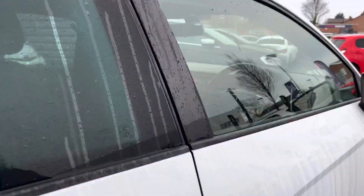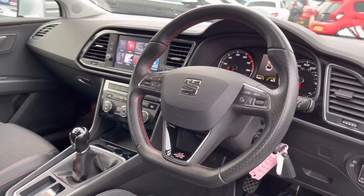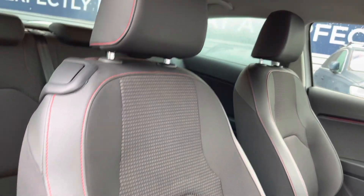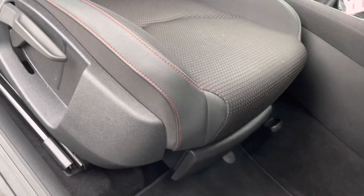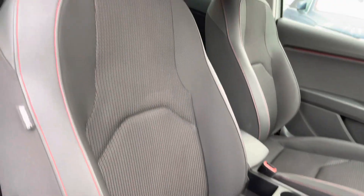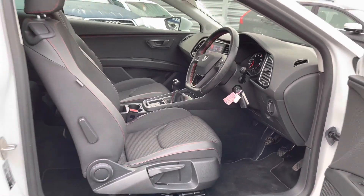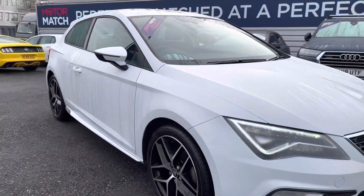Moving to the front interior, you have a black leather multi-function flat-bottom FR-branded steering wheel with a nice gloss black finish. The front seats have partial leather on them with plenty of adjustment in the driver's seat so you can easily find the perfect driving position. There is also an armrest in the center console where you can store things underneath and travel comfortably.